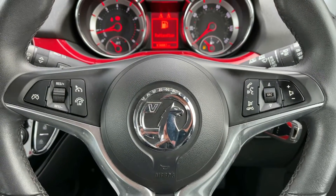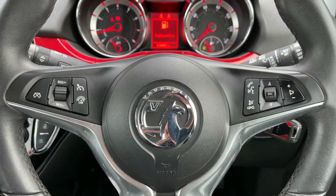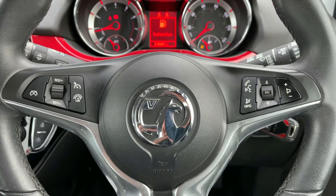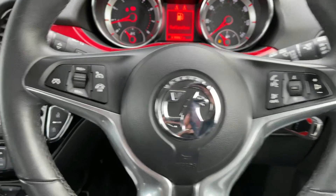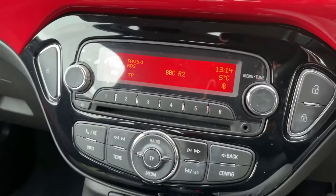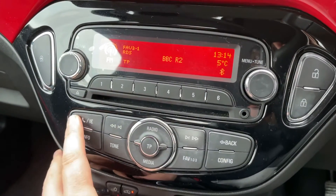If we look at the steering wheel, on the left hand side we have cruise control and speed limiter, and on the right hand side we have stereo and phone controls. You won't be able to use the phone controls until such time as you pair the phone up to the car, and that is done on the stereo — just here, hit the phone icon.